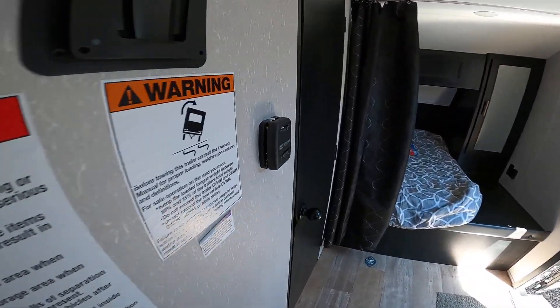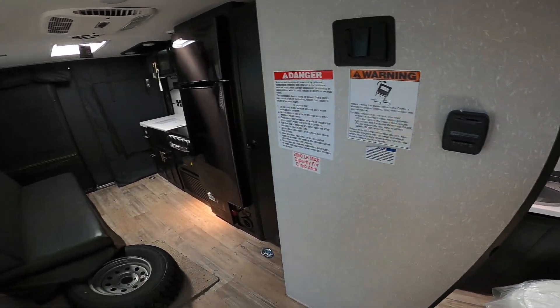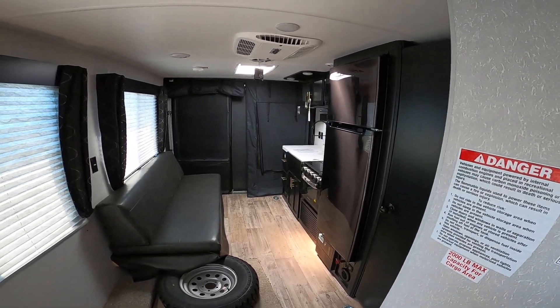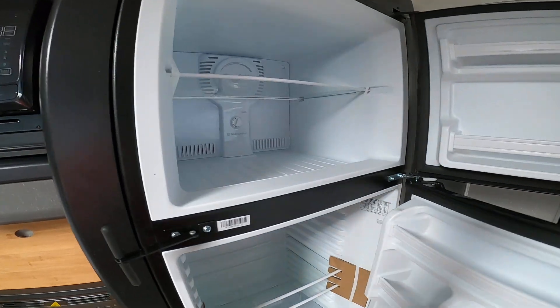As we noted, it does have the separate sink in here, which is nice, versus having it inside the shower. It does have built-in solar from the factory, so you can run all the 12-volt systems — the lights, the awning, the radio, and the 11 cubic foot all-electric fridge that we have here.